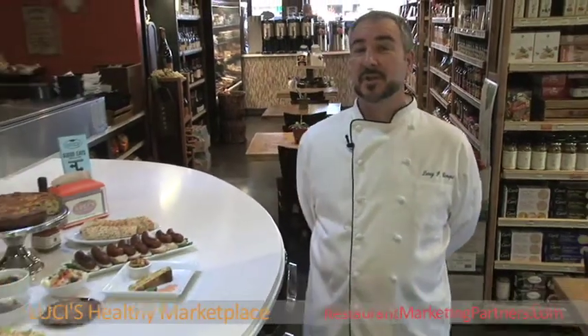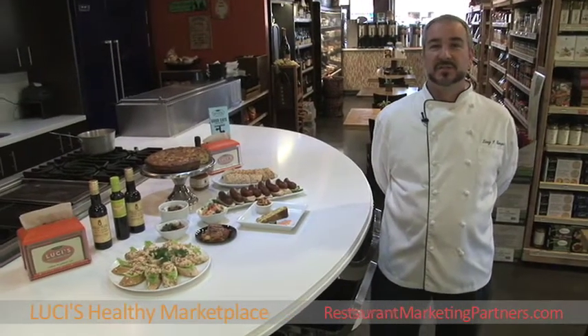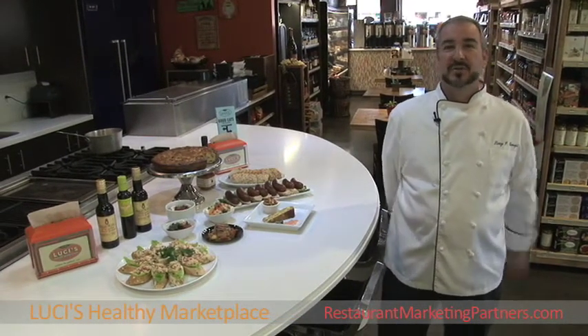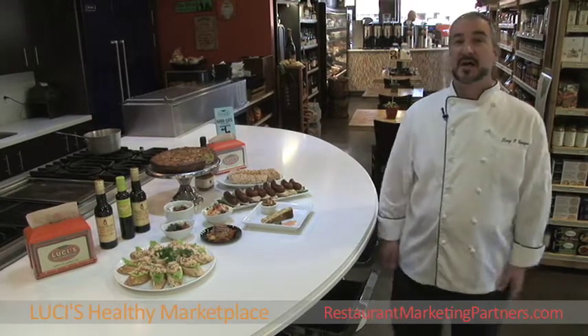In addition to our everyday breakfast, lunch, and dinner healthy cooking from our kitchen, on Saturday night we bring in a jazz combo in our cafe where you can sit and relax. And every week we do a different cuisine.